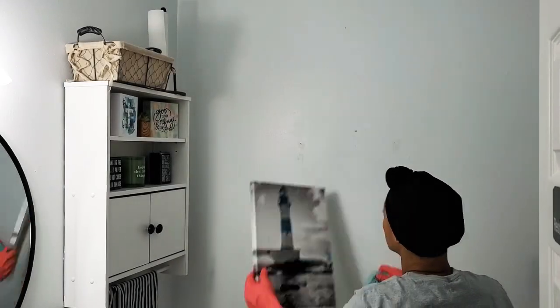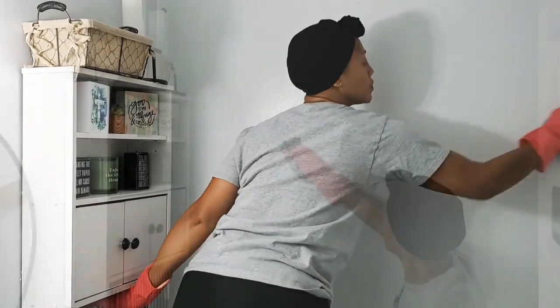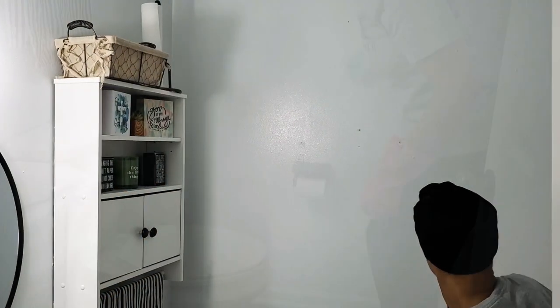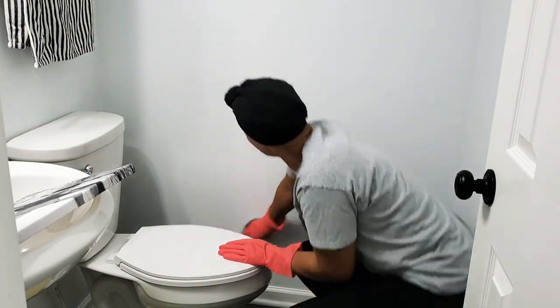I would like to welcome all of those who are first timers — the first time that you actually clicked on my channel and watched the video. Welcome. I am Kim with a Y, K-Y-M. This is my home and you're just going to watch me clean, I guess.